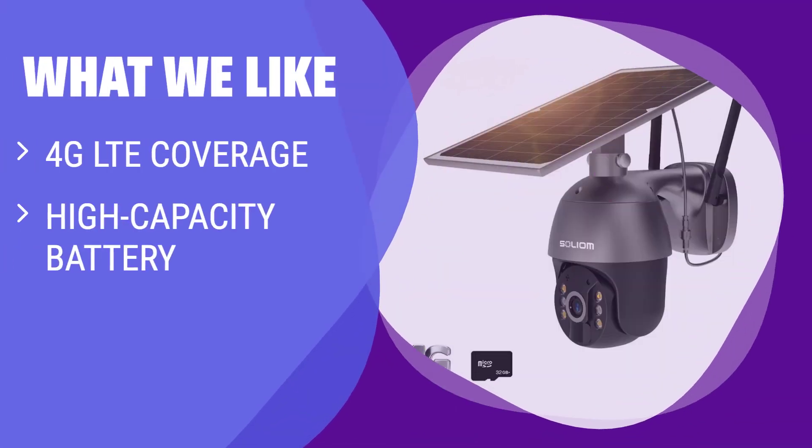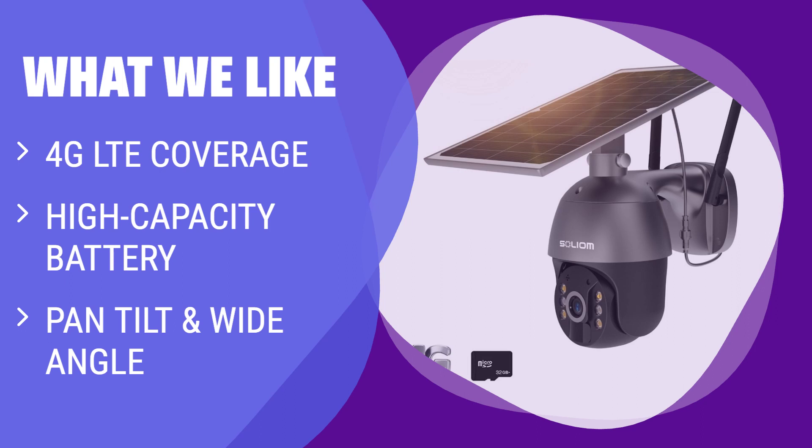What we like: If you are looking for a job site camera that can work anywhere nationwide with 4G LTE coverage in the US, the Solium S600 is a great choice. With its high capacity battery and solar power supply, you'll never need to worry about power outages. The pan-tilt feature allows for a much broader and flexible view, making it ideal for monitoring large areas like construction sites or warehouses.